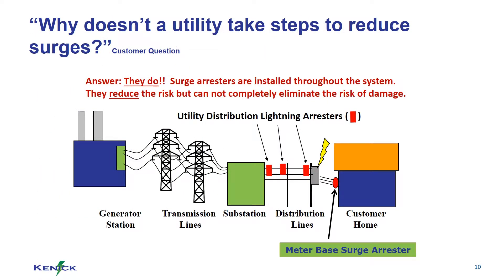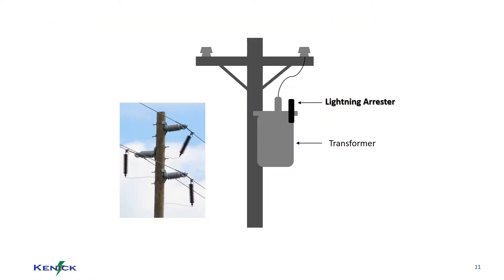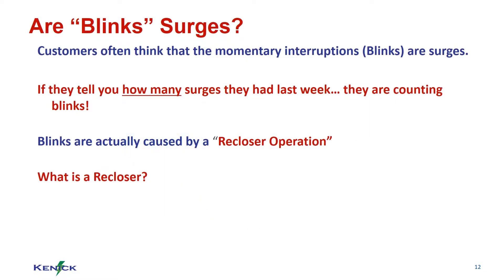Why doesn't a utility take steps to reduce surges? They do. Surge arresters are installed throughout their system. Here is another example of a lightning arrestor. Blinks are a momentary loss of power and are almost the opposite of a surge. A recloser is a self-contained utility device used to protect the power lines. It senses when there is a power issue along the line and closes the line to protect downstream. Usually they are only closed momentarily, but they can be used to isolate issues in a certain area.